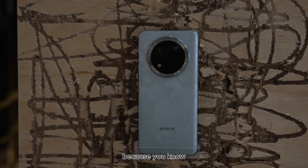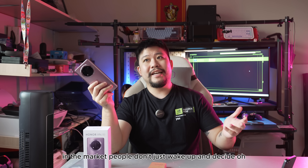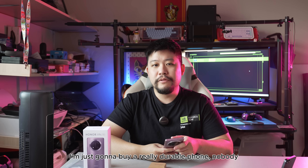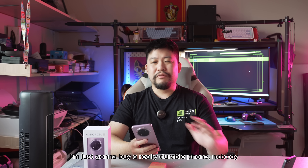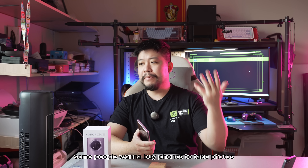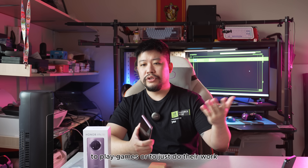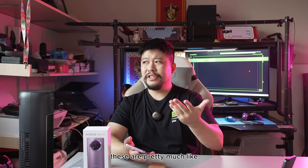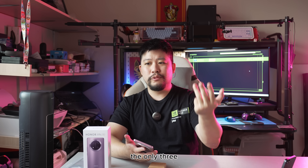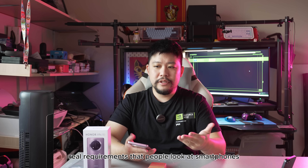But what does that entail? Because in the market, people don't just wake up and decide they're going to buy a really durable phone. Nobody really thinks that because we buy phones for more specific purposes — some people want to buy phones to take photos, to play games, or to just do their work. These are pretty much the only three real requirements that people look at smartphones for every day.